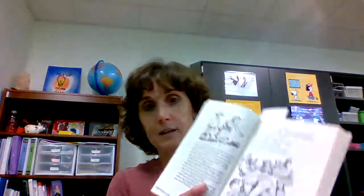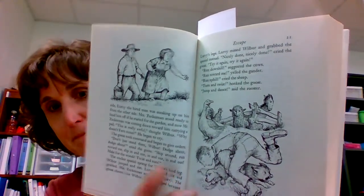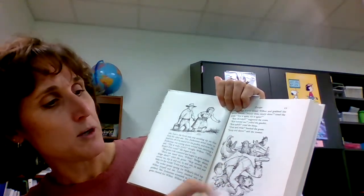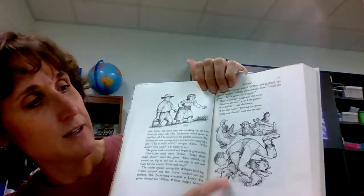On this page you see Mr. and Mrs. Zuckerman. Here's Lurvie, trying to grab Wilbur, who's running, but gets the cocker spaniel instead. And all the other animals are cheering for Wilbur.